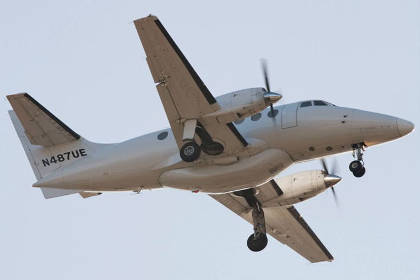The British Aerospace Jetstream is a small twin turboprop airliner with a pressurised fuselage, developed as the Jetstream 31 from the earlier Handley-Page Jetstream.